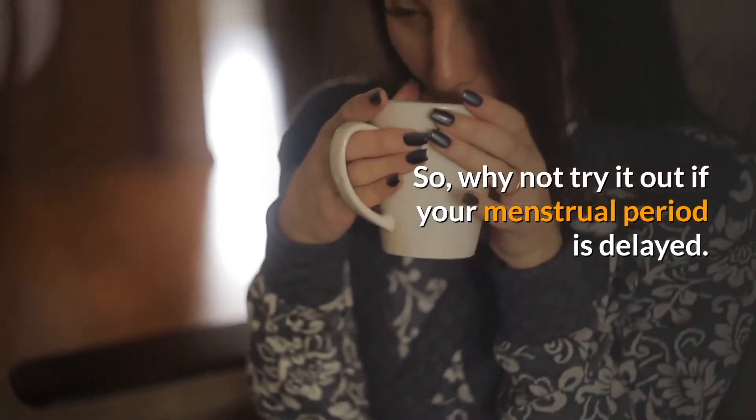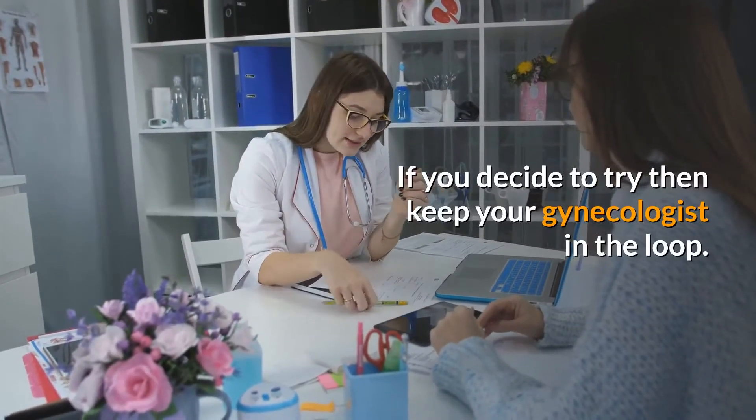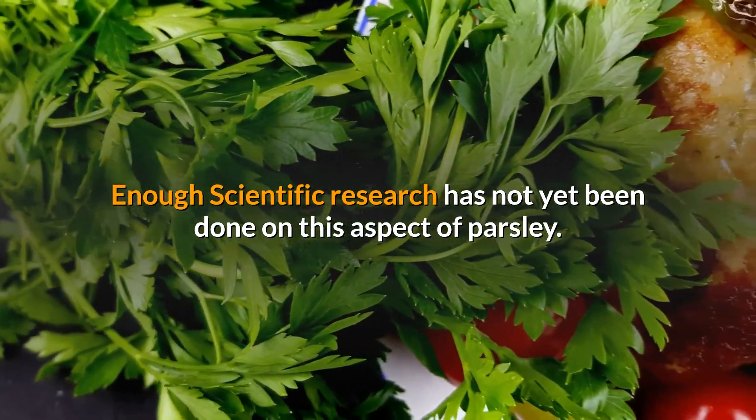So why not try it out if your menstrual period is delayed? If you decide to try, then keep your gynecologist in the loop. Enough scientific research has not yet been done on this aspect of parsley.